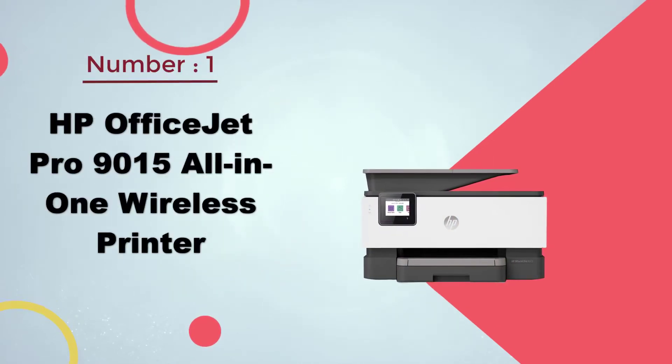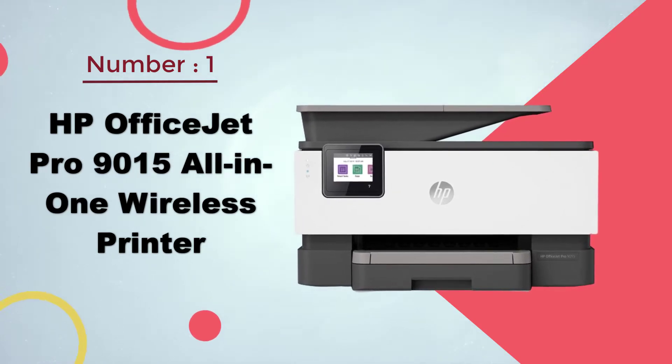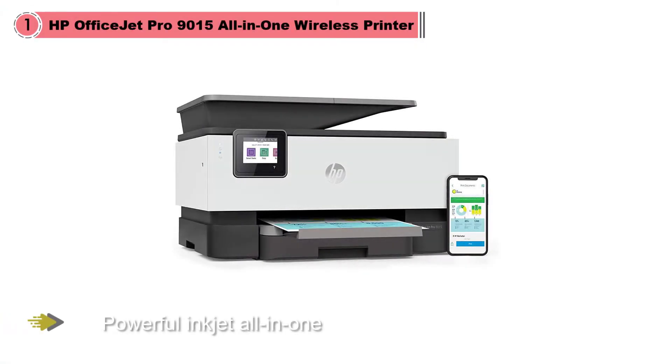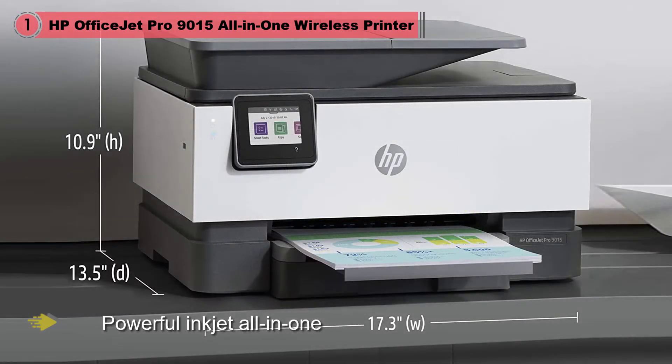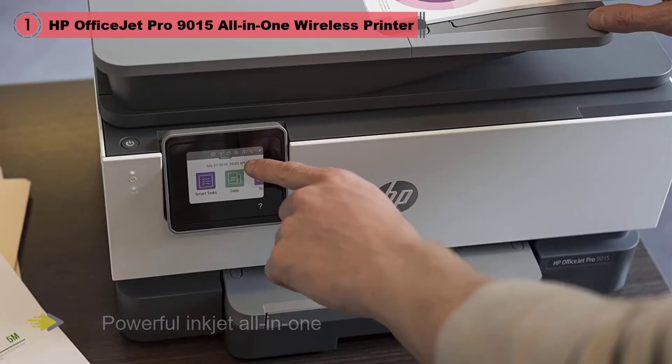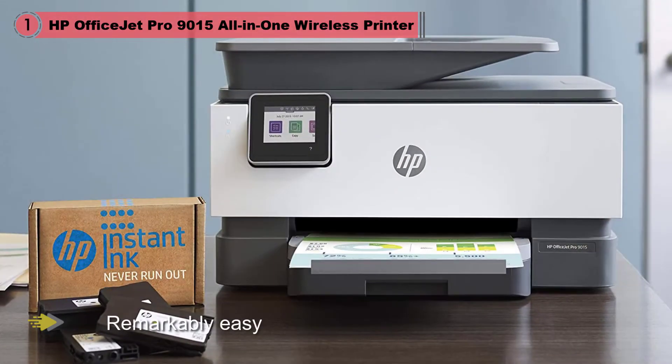Number 1: Most Popular – HP OfficeJet Pro 9015 All-in-One Wireless Printer. The OfficeJet Pro 9015 isn't HP's most powerful inkjet all-in-one, but it is the best one for most people. It is remarkably easy to set up and use, hitting a sweet spot of speed, print quality, and reliability that other printers can't match. Its running costs are reasonable at 2.2 cents per page for black and white pages and 8.9 cents for color, with the option to join HP's Instant Ink program for set-and-forget refills and cheaper color printing. And its sleek design helps it stand out from stodgy-looking competitors.